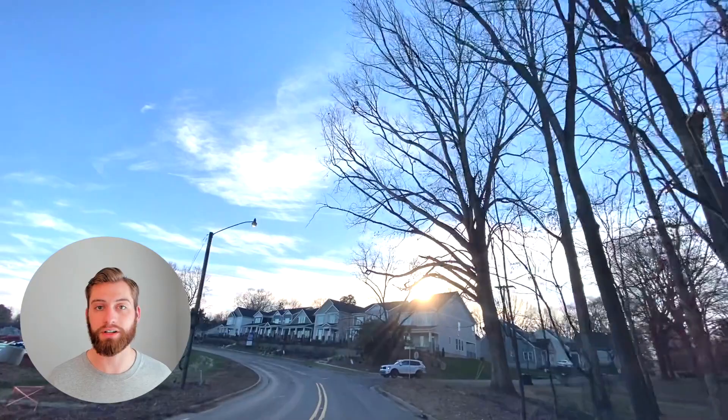The first pro of Huntersville has to be the location. It's just a quick 20 or 30 minute drive depending on traffic, both to Charlotte Douglas International Airport if you need to travel, or to city center if you're commuting or just meeting up with friends for a quick drink or a bite to eat.